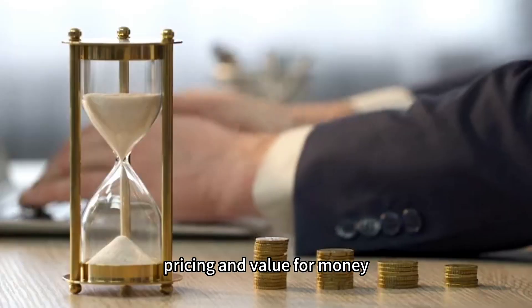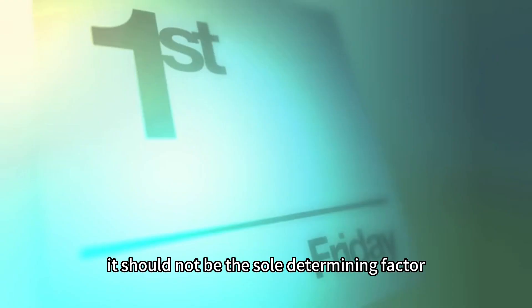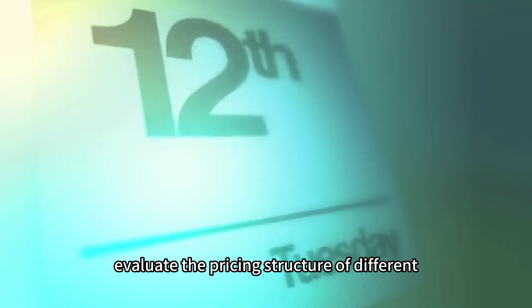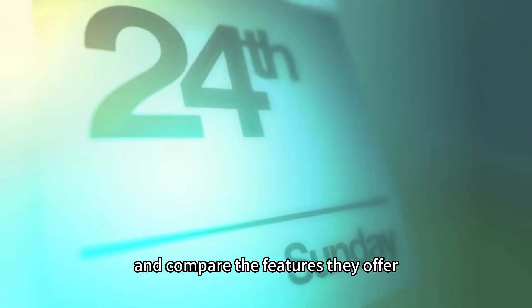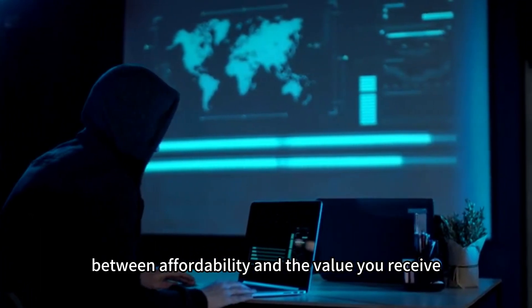Pricing and value for money. While cost is an important consideration, it should not be the sole determining factor. Evaluate the pricing structure of different VPS providers and compare the features they offer. Look for a balance between affordability and the value you receive.